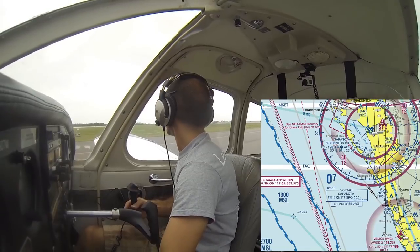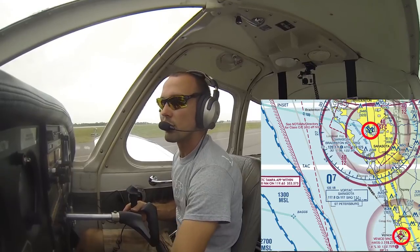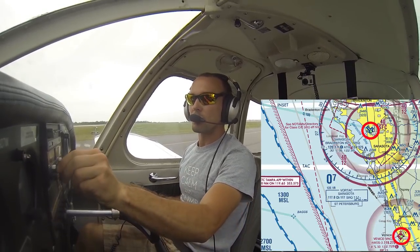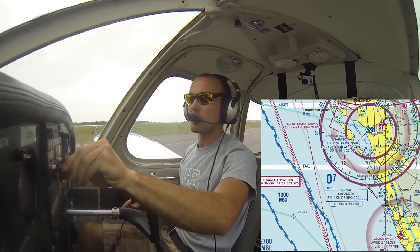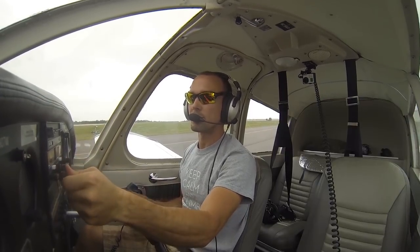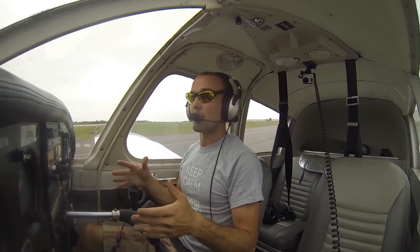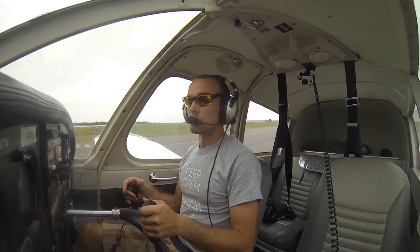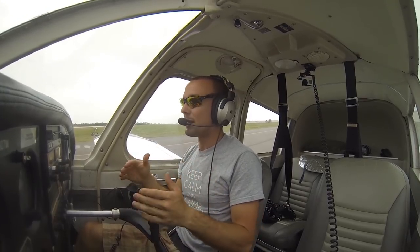Before we depart Venice here on runway 23 and head towards Sarasota, the first thing we're going to do is switch over to the Sarasota ATIS on 124.37. We're going from a Golf airport — a pilot-controlled airport, no tower — to a Class Charlie airport. There's Echo airspace that starts at 700 feet above us, but that doesn't really affect us. We'll self-announce on our way out of here.